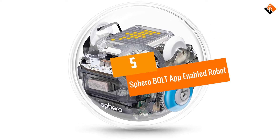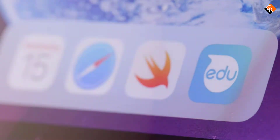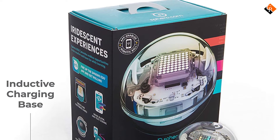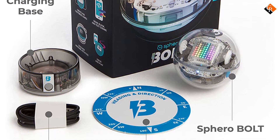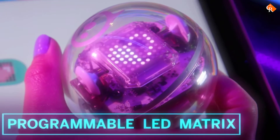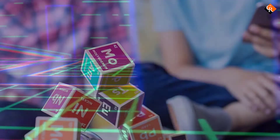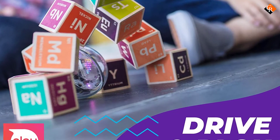Starting at number 5, we have the Sphero Bolt app-enabled robot. Sphero Bolt is a mini-size best household robot that provides you endless opportunities to have fun while learning new things. Sphero Bolt is programmed with the Sphero Edu app to find new activities, or to drive and play. We actually call it a personal assistant robot that keeps you engaged in your lonely boring time. It is equipped with programmable sensors including infrared,